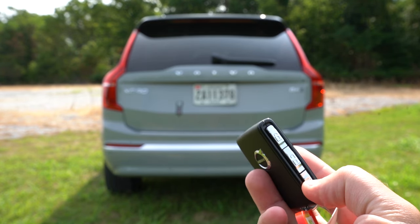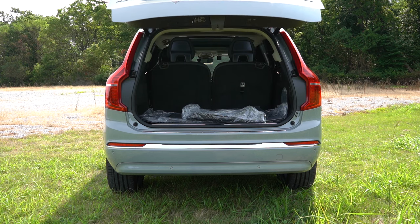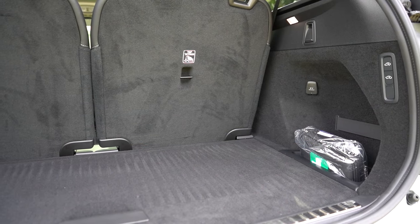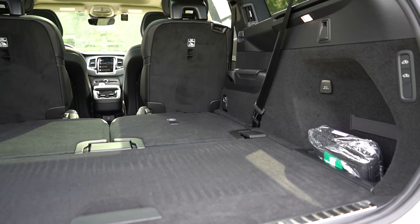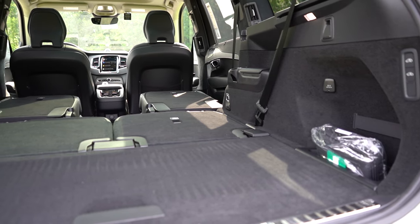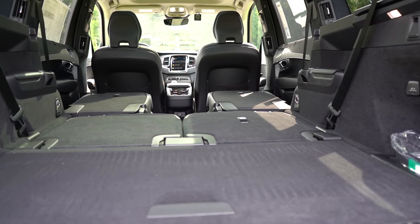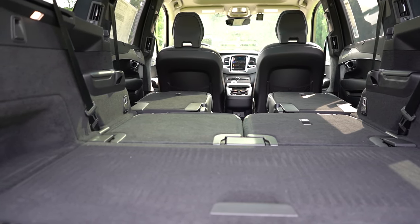When it comes to opening the rear tailgate, it is a hands-free power tailgate for every single trim level across the board. Once opened up, cargo capacity comes in at 15.8 cubic feet. Fold down the third row and that bumps up to 41.8 cubic feet. With all rows folded, 85.7 cubic feet — about the same as a Toyota Highlander or Honda Pilot. The seats do fold completely flat, so definitely a fan of that.